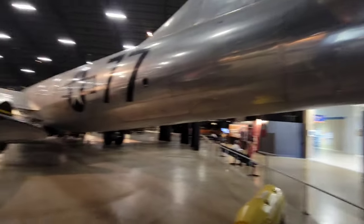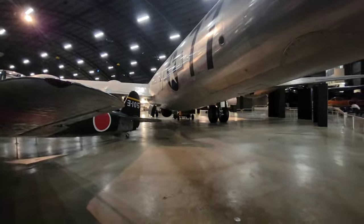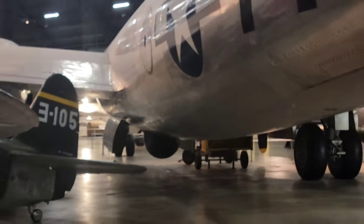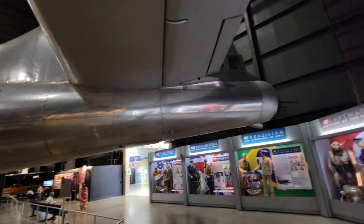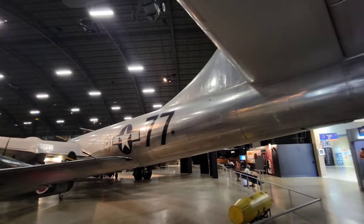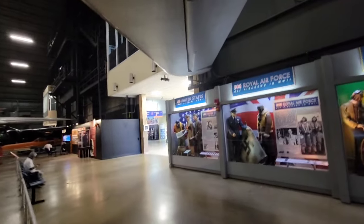That looks like a retrofitted radar of some kind. There's the Bockscar — I don't think I've ever seen this before. The Enola Gay dropped the first atomic bomb; the Bockscar dropped the second, which ended the war in Japan, thus ending World War II in its entirety.